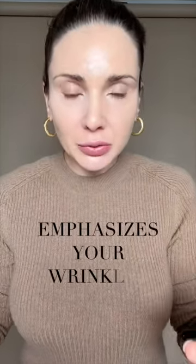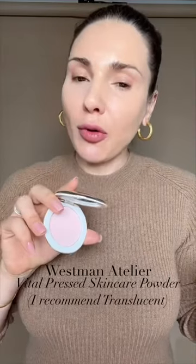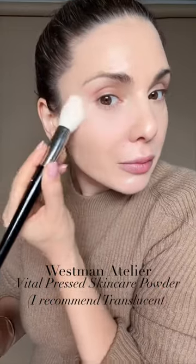Do you have very dry skin and even a pinch of powder emphasizes your wrinkles and makes your skin look like it has no life? Try this powder from Westman Atelier — this is the Vital Pressed Skincare Powder. Very lightweight. Do not use this if you have oily skin because it will not take the shine away.